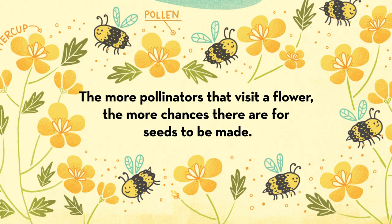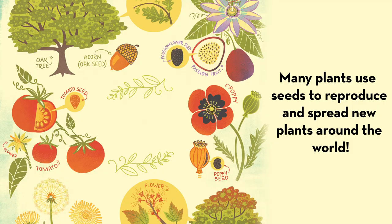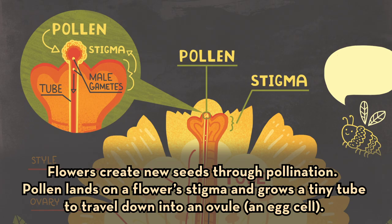The more pollinators that visit a flower, the more chances there are for a seed to be made. Many plants use seeds to reproduce and spread new plants around the world. Flowers create new seeds through pollination.